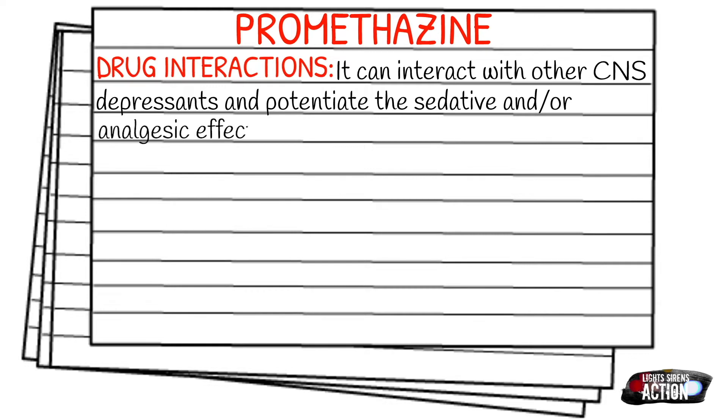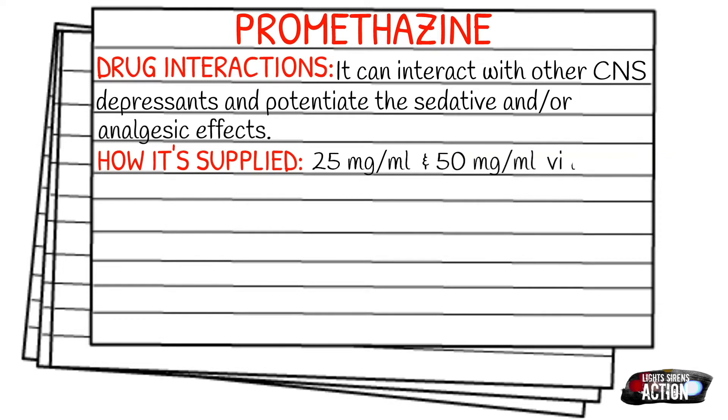How it's supplied: Promethazine typically comes in 25 milligrams per 1 mL vials or 50 milligrams per 1 mL vials.